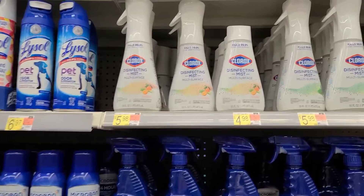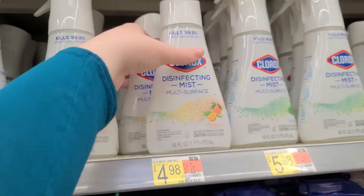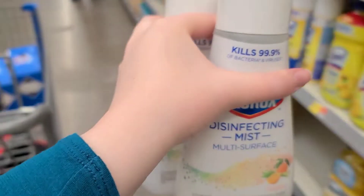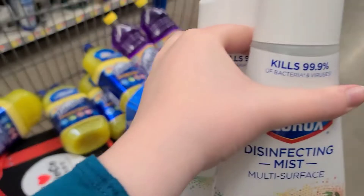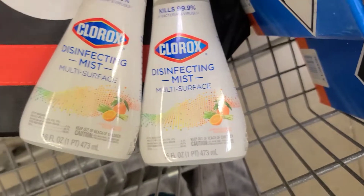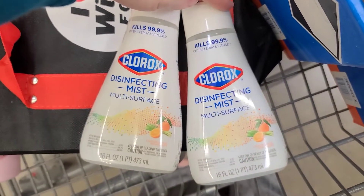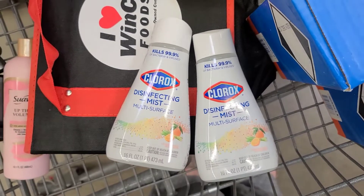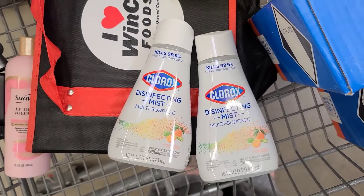Next up, I'm grabbing two Clorox Disinfecting Mist Refills at $4.98 each. If you want to do a spray instead, you could, but they are $5.98 so you'll pay a bit more out of pocket. There is $2 back on Shopkick, and when you buy two, you'll get $5.34 back on My Points, making the pair $2.62, or about $1.30 each.